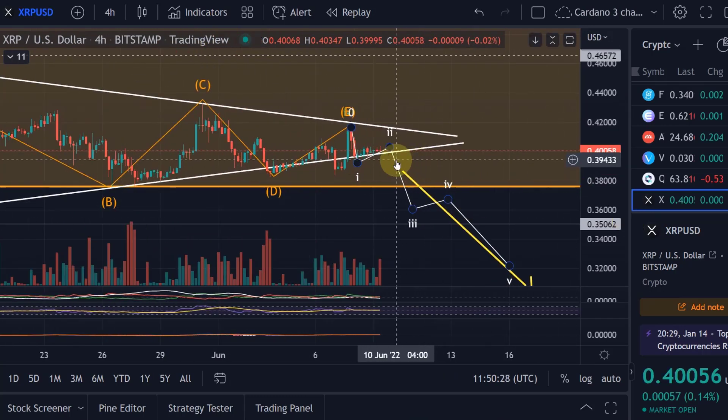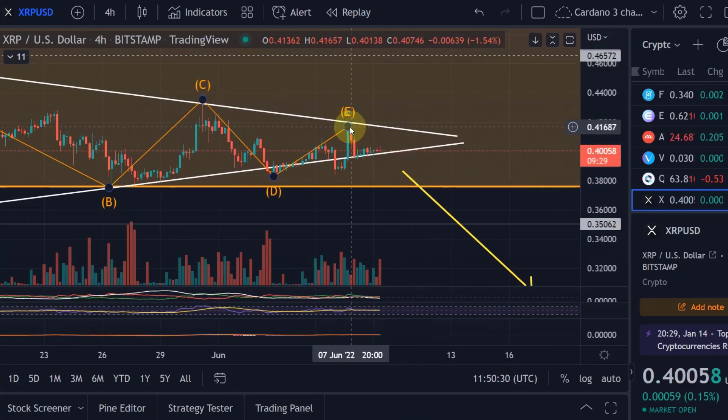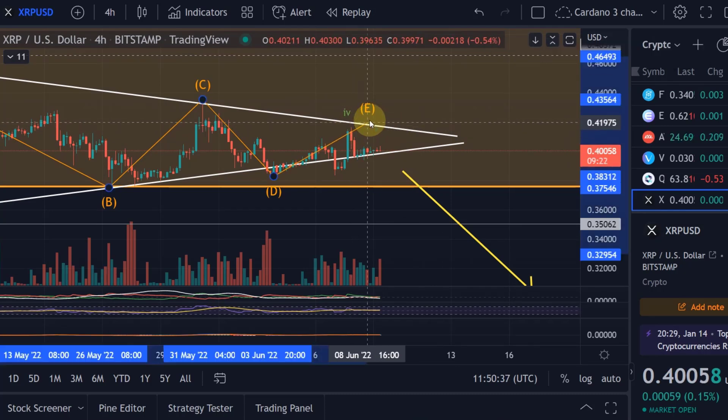The other possibility is that wave e just hasn't finished yet. In that scenario, if we move above the current wave e high at 41.7 cents, there will be upside potential all the way up to 43.5 cents — the wave c high.